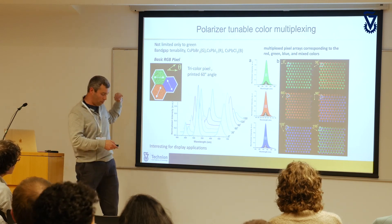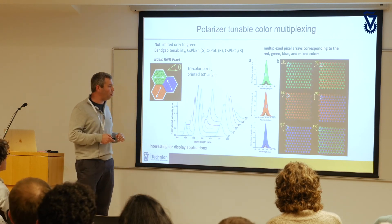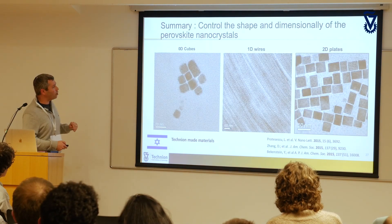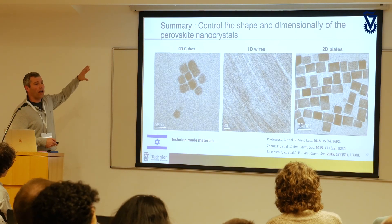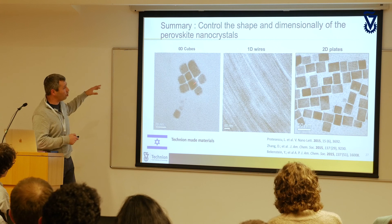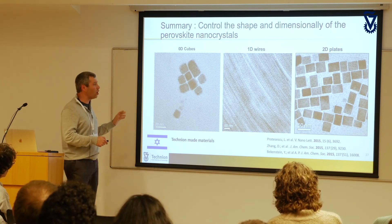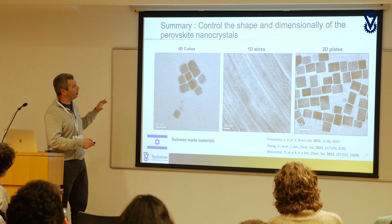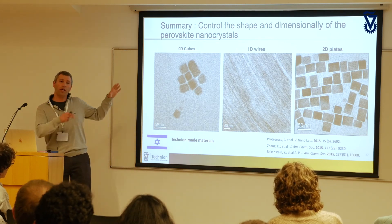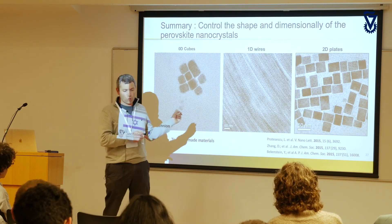Recently at the Technion, now that we have a wet lab, we've been able to reproduce all of the work from Berkeley — zero-dimensional nanocubes, one-dimensional nanowires, and two-dimensional nanoplates — these are already published results, but we can now do it here. What are we planning to do? We can control the exciton confinement, we can control the bandgap, and now I've demonstrated we can control the position and orientation of these nano elements.